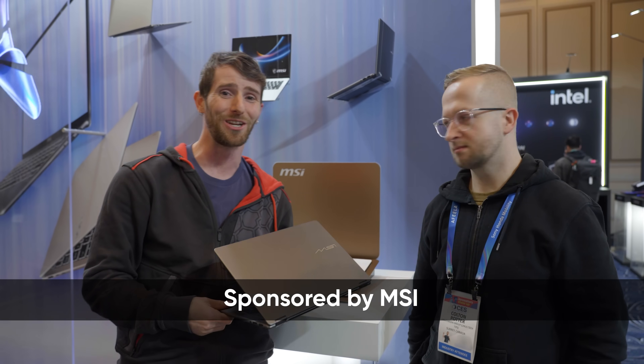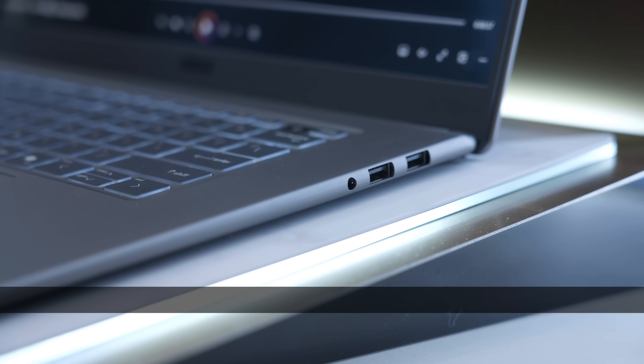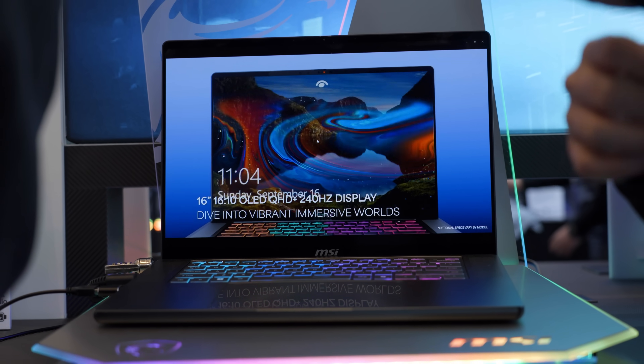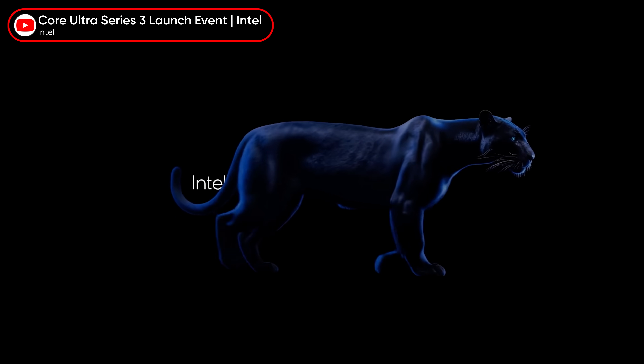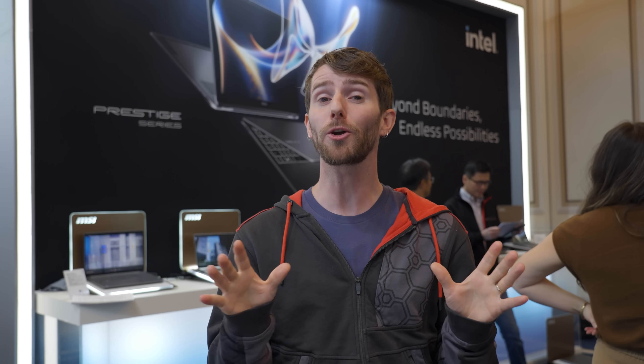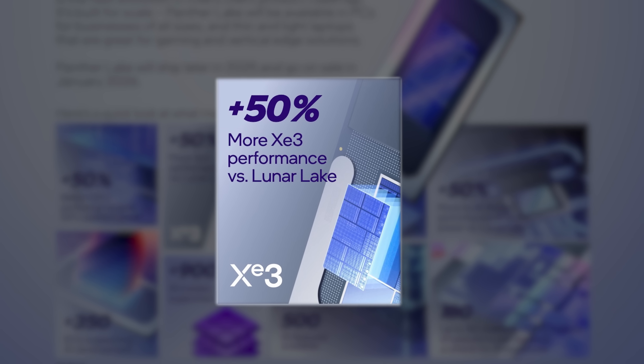You know, I can't even pretend to be that mad about this. MSI sponsored this video to show off a couple of laptops built around what might be the single most exciting thing I've seen out of Intel in years: Core Ultra Series 3, also known as Panther Lake, is here. Let's start with the big picture.